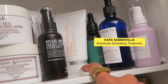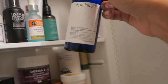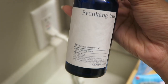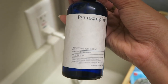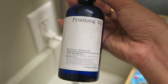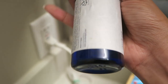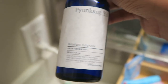And then back here I have my Kate Somerville exfoliating treatment. And then here I have my Pyunkang Yul Moisture Ampoule. I'm still trying to figure out the most optimal way to use this because this is different from other ampoules — you actually apply it after you've moisturized, whereas usually ampoules are applied before or after serums. I'm still figuring out how often I should be using it, but I really like it so far. It really does keep my skin hydrated — it's kind of like a sleeping pack almost.